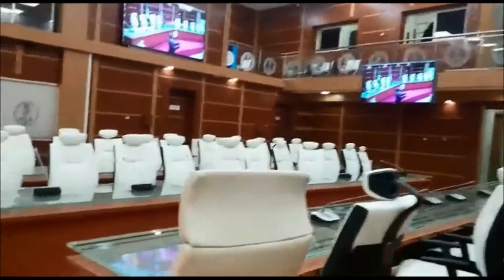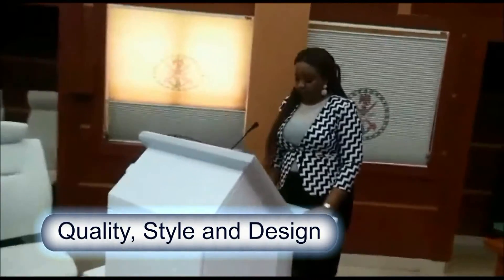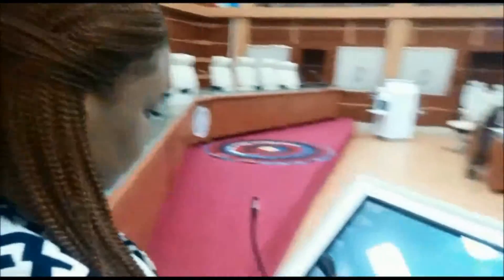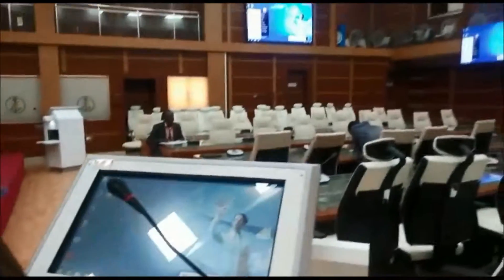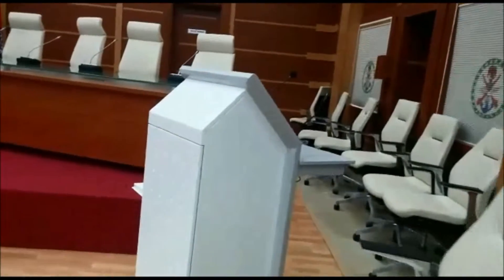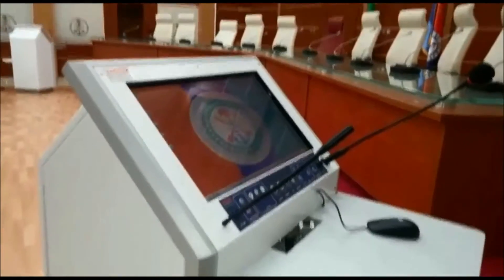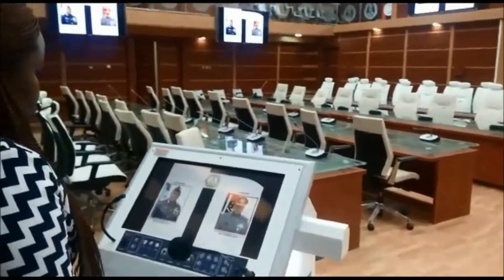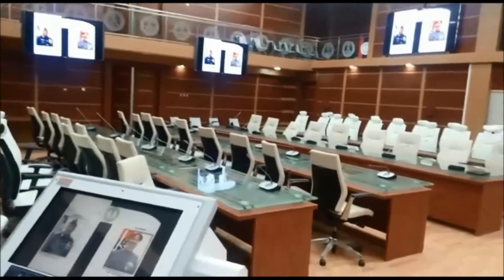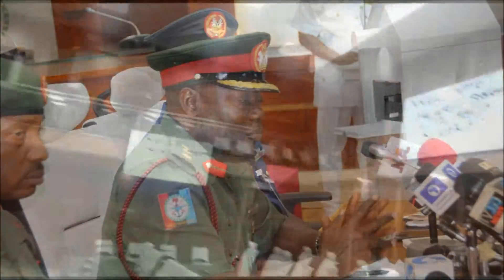The sound system includes smart personal microphones controlled through the main control system. Presentation from the two smart podiums is being routed through an HD matrix. The high-end room is being used for the most important Armed Forces meetings and press conferences.